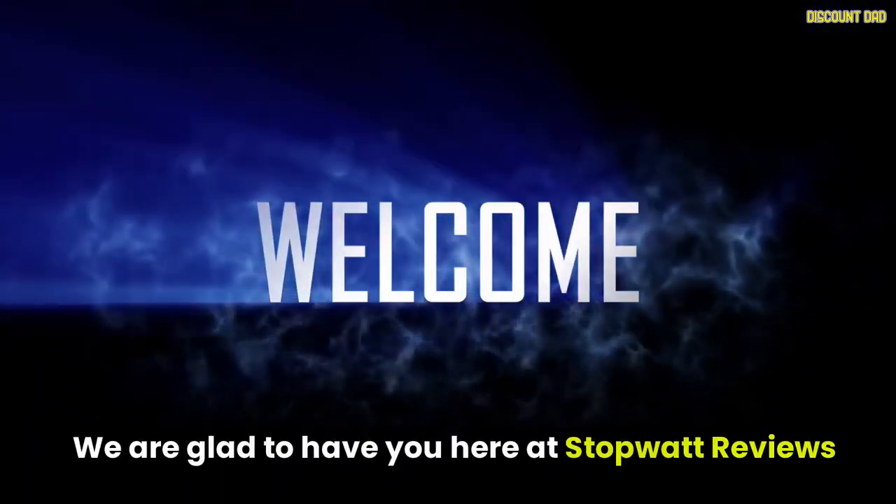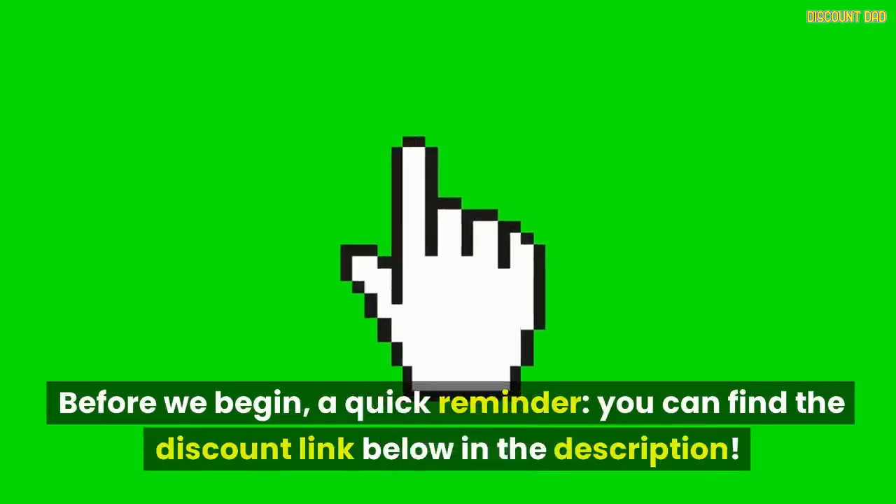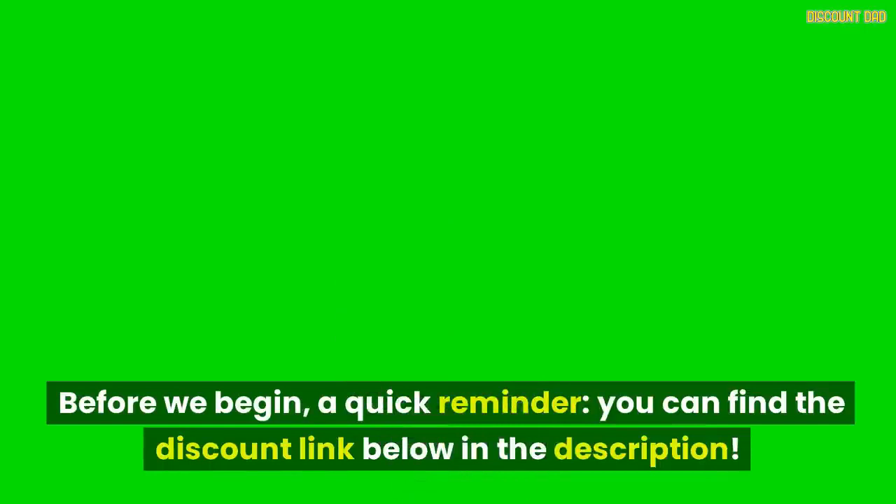We are glad to have you here at StopWatt Reviews. Before we begin, a quick reminder: you can find the discount link below in the description.